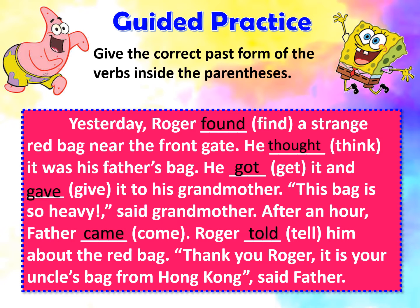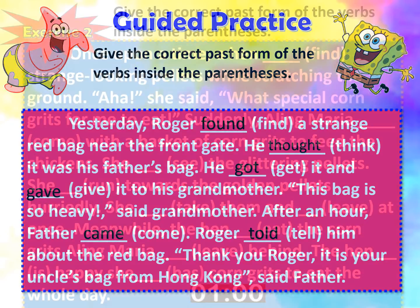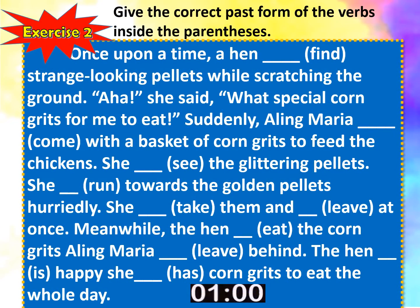I hope you got the correct answers. If not, do your best on the next activity. Now let's do exercise number two. Give the correct past form of the verbs inside the parenthesis.